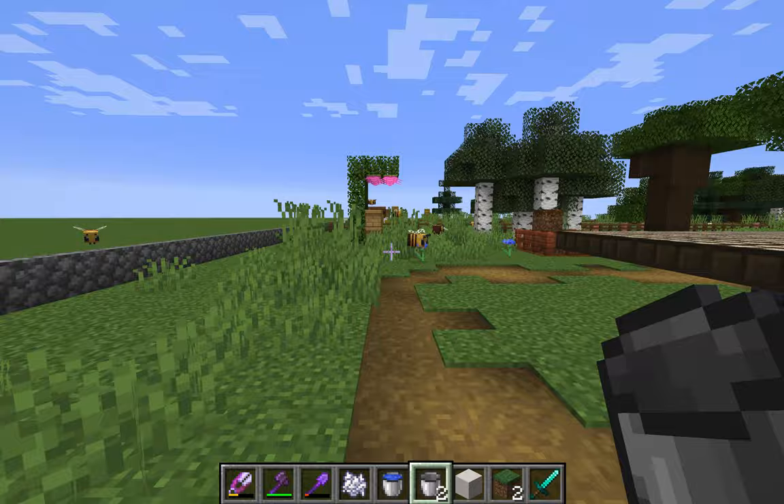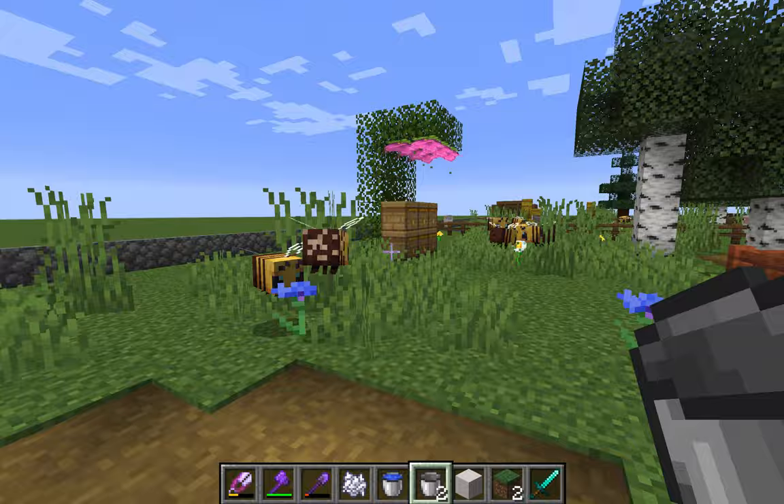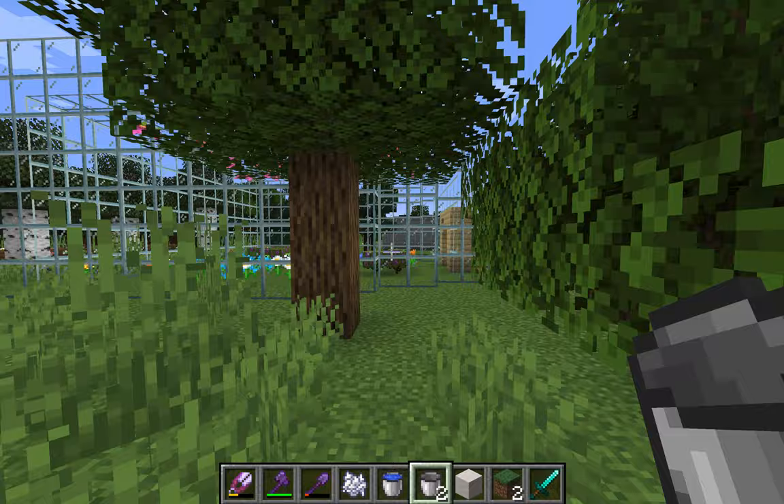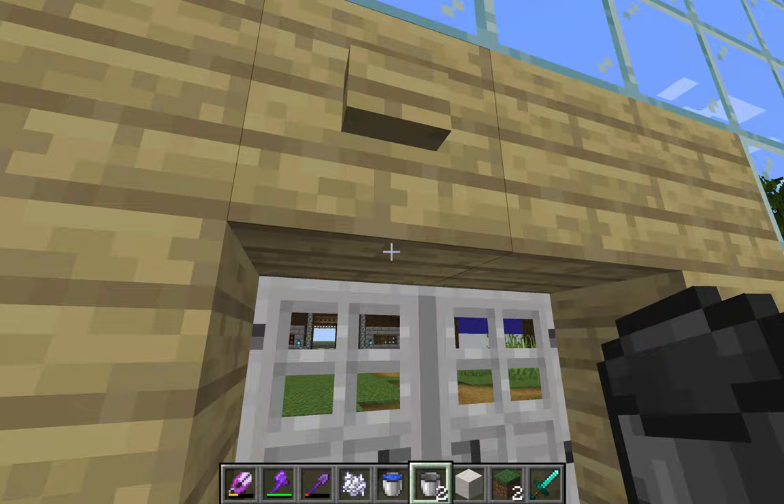This is one of our two beehives. You can see our bees are pretty active, and they hang around over here. There are some flowers around that they pollinate, so they just like chilling out here. Over here is our greenhouse, which is mainly flowers, but there are some other fruits going in here as well. We take flowers out of the greenhouse and put them near the bees so they have more things to pollinate.